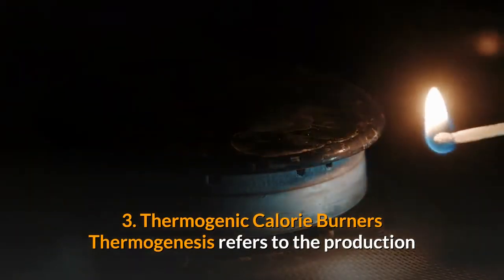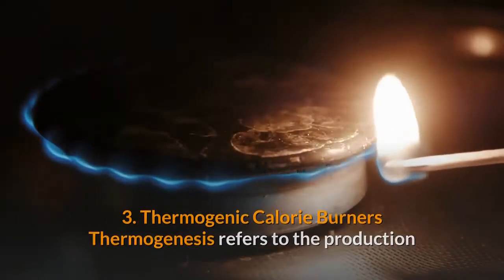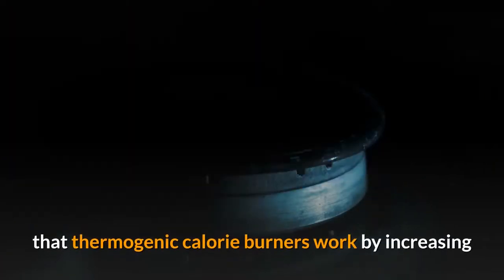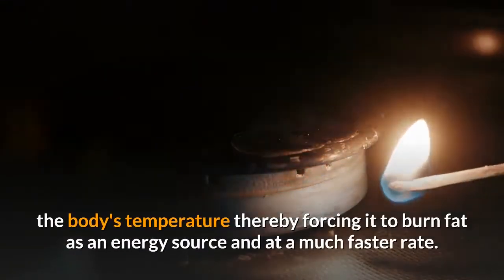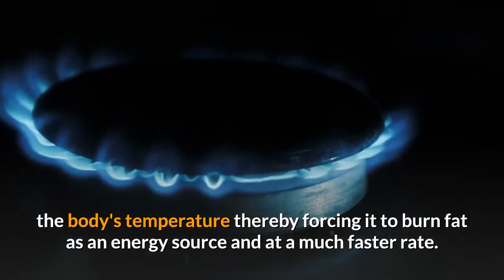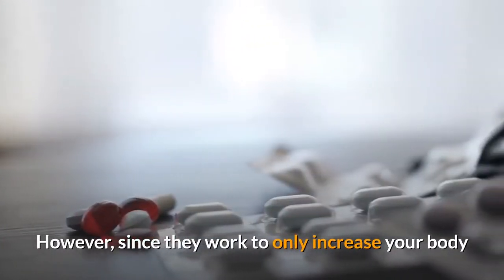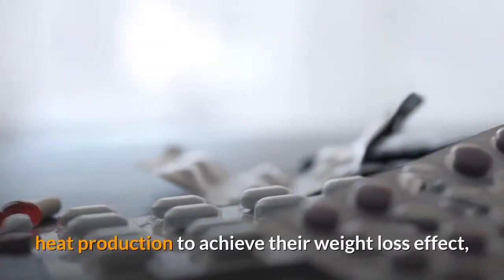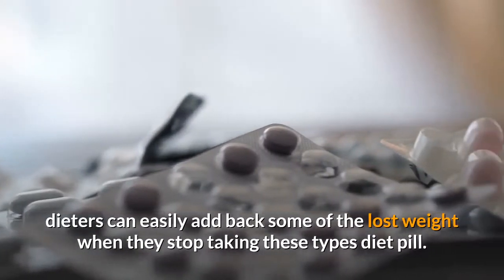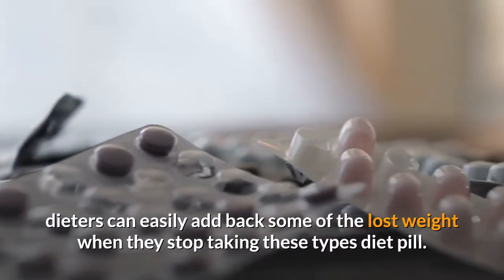Thermogenic Calorie Burners — thermogenesis refers to the production of heat in the body, which means that thermogenic calorie burners work by increasing the body's temperature, thereby forcing it to burn fat as an energy source and at a much faster rate. However, since they work to only increase your body heat production to achieve their weight loss effect, dieters can easily add back some of the lost weight when they stop taking these types of diet pills.